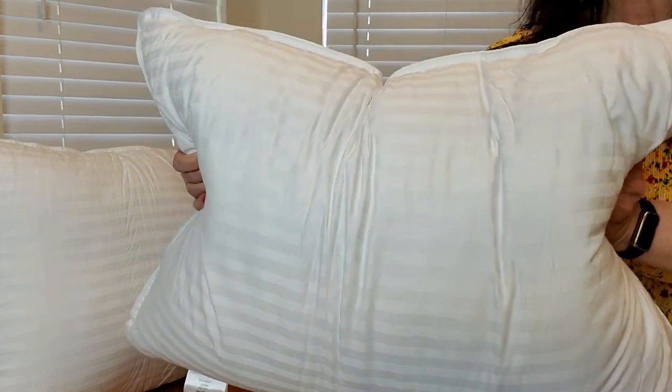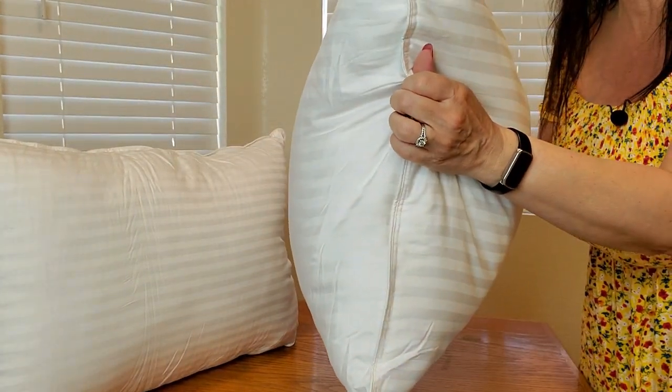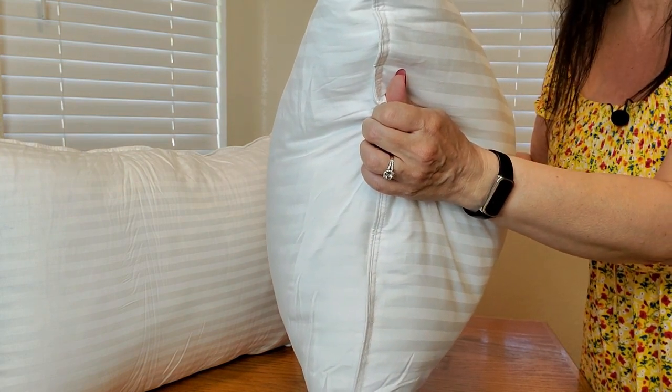Here's a close-up of what the pillow looks like, and look at how squishy and thick it is — just like a hotel pillow. Perfect. So whether you're gonna have a cat nap or a full night's sleep, this is gonna be so comfy.